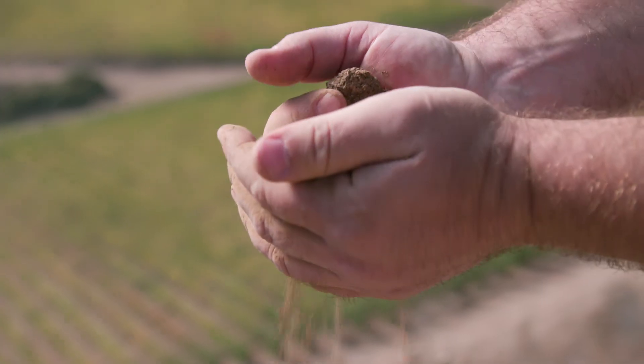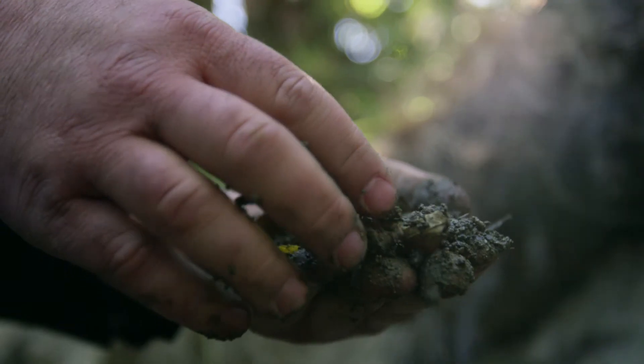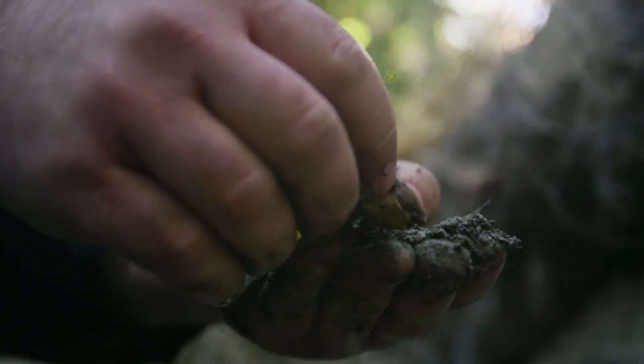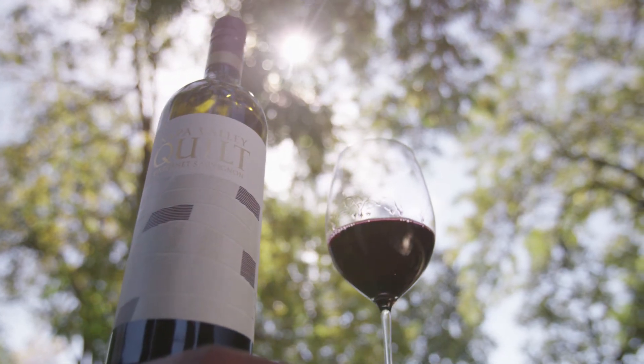The soils on the hillsides are predominantly volcanic, and as you get down into the valley floor they become alluvial and sedimentary. You have great diversity throughout the entire valley, creating opportunities for very unique styles of Cabernet.